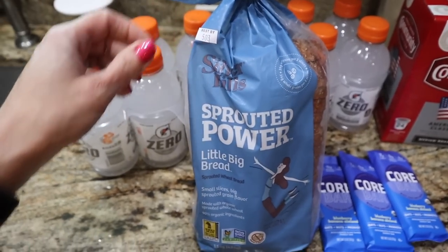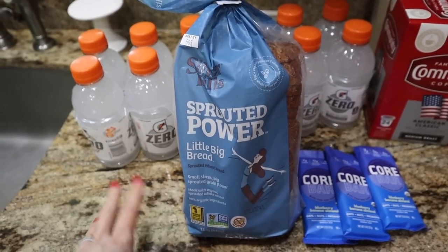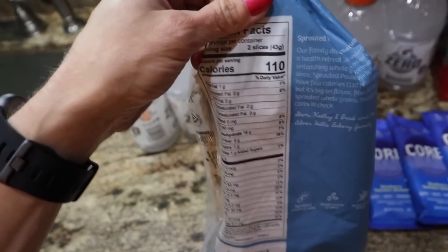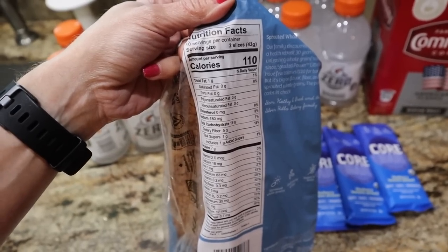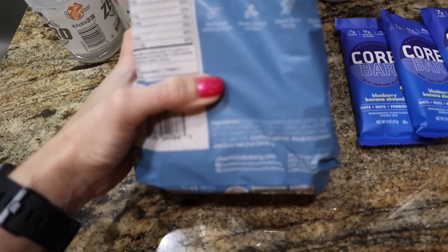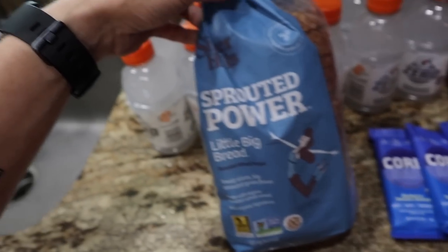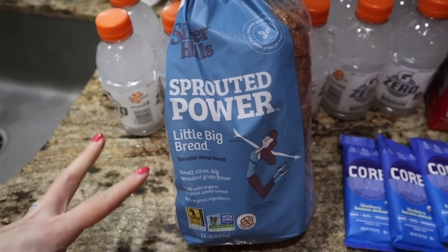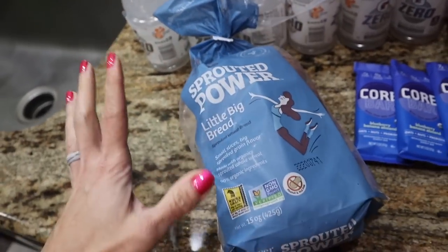I told you guys I was going to get the Silver Hills Sprouted Power Little Big Bread. It's on sale at Whole Foods for a little bit cheaper — it's $3.99 at Target, which is cheaper than Whole Foods full price at $3.14. What I like about this one is it's great bread for your kids. The macros for two slices: 110 calories, one gram of fat, 19 total carbs but five fiber, only one added sugar, and seven grams of protein. The ingredients are fire — however it is not gluten-free, it does have wheat in it. I bought this for my carb-up days to make anabolic French toast. I want to try a few breads to see which one I like and has the best macros, and I may even incorporate this while cutting since it's low fat and low macros.